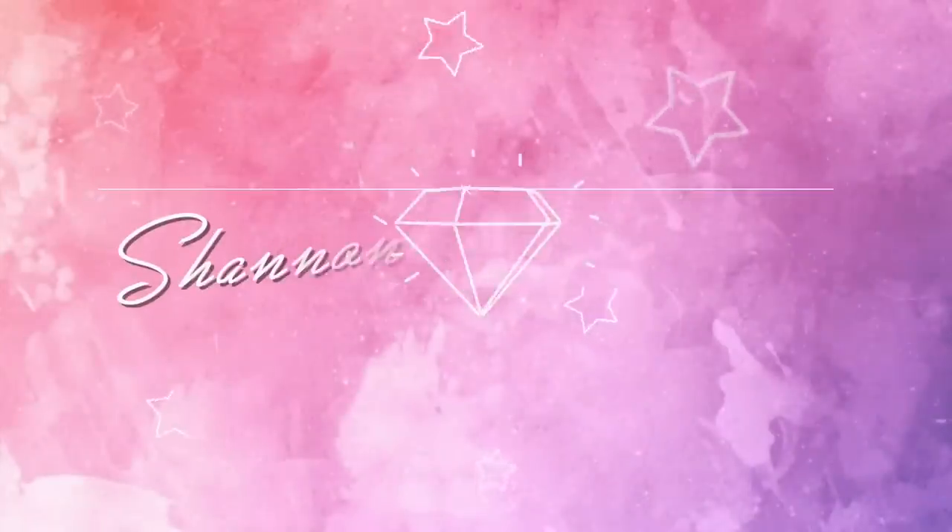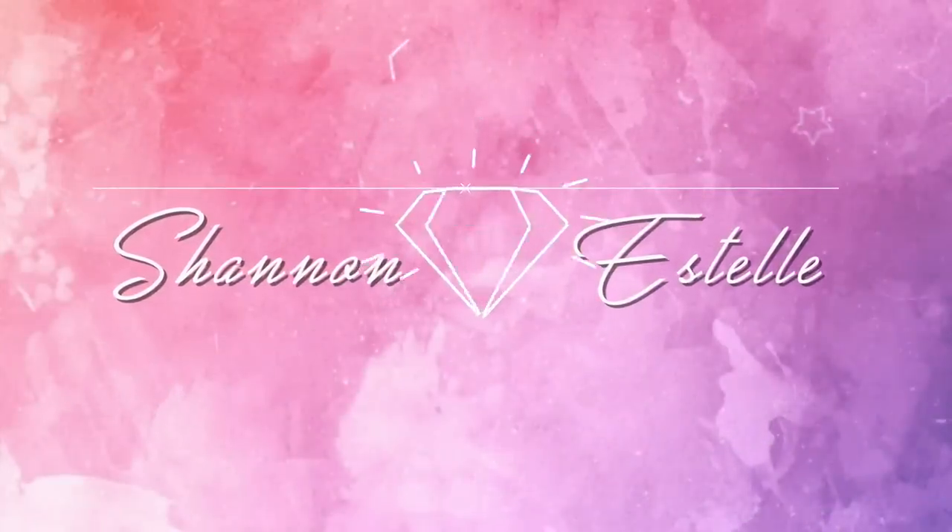Hi guys, it's Shannon! I haven't filmed a haul video in a while, and this time I'm doing a spring edition because I have so many cute clothes for spring. I really like showing my style to you guys and giving inspiration, so I figured why not film one today — just a fun video. I have everything right here, so let's get started.